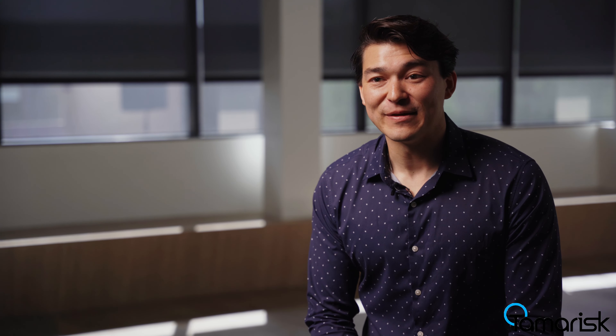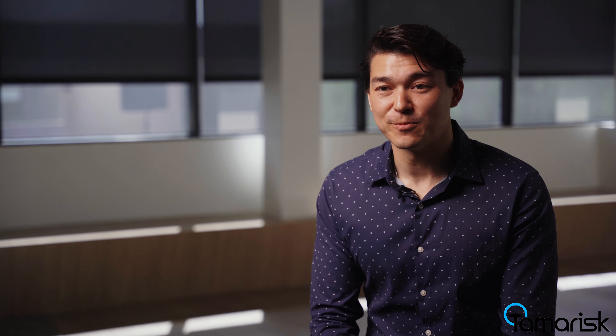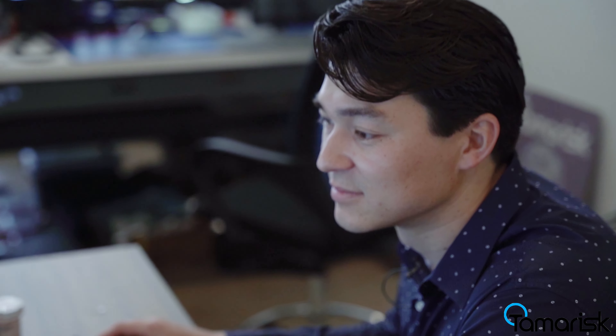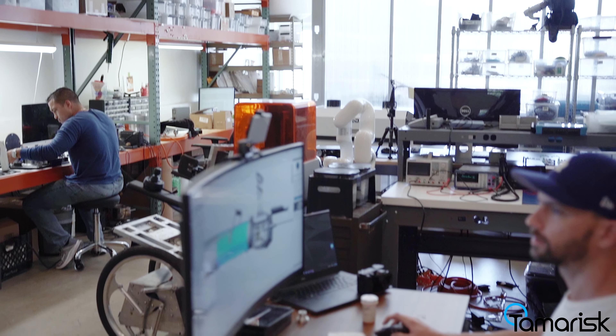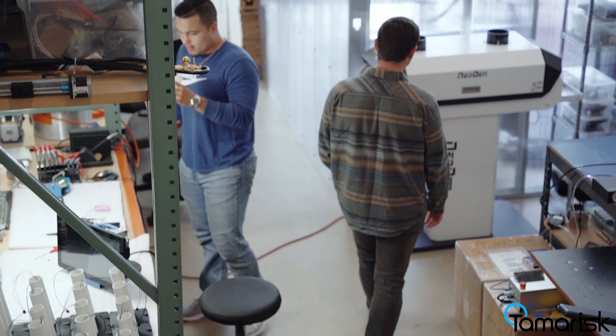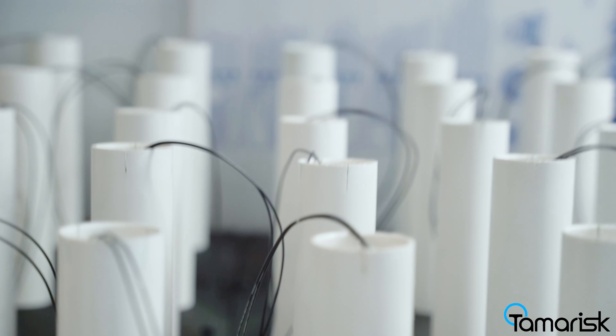The process of product development, particularly hardware product development, it's important that you iterate fast. One of our biggest competitive advantages is that we've put together a system where we can build, test, prototype, and then iterate on our design in a way that's much faster than our competitors. With the prototyping shop in the same exact space that our engineers are working, we're able to test and come up with new designs in a matter of hours, days, and weeks. The ability to iterate in-house so quickly allows us to solve problems a lot faster than our competition.